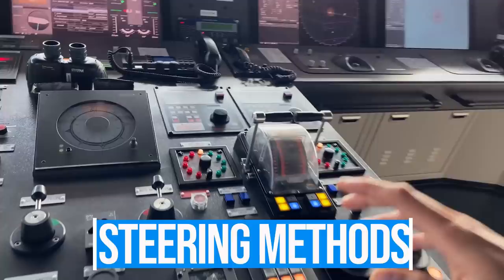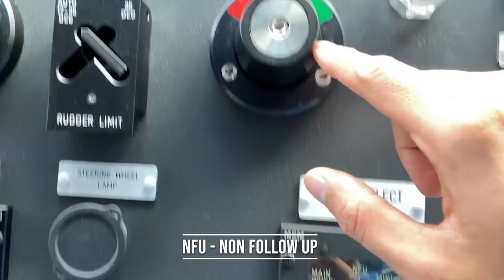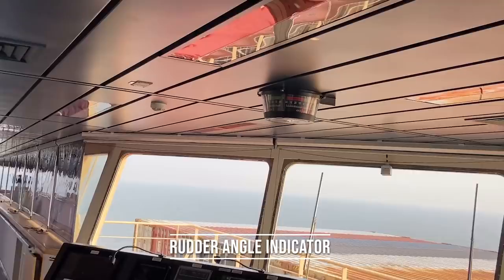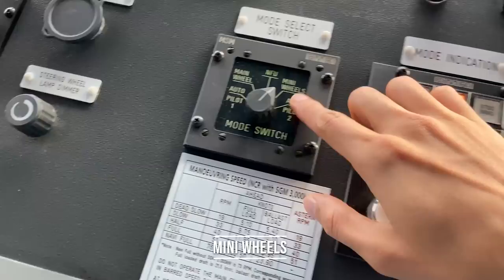So we can manoeuvre the ship with various methods. If you switch this knob to NFU, you can see NFU tiller number one, number two — these will control the rudder. The rudder angle indicator for number one is here and number two is here. So this is how it looks.